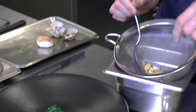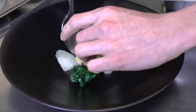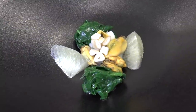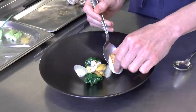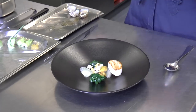So then, bushel mussels and a razor shell just in the middle. Scallop — just seared it on the teppanyaki.